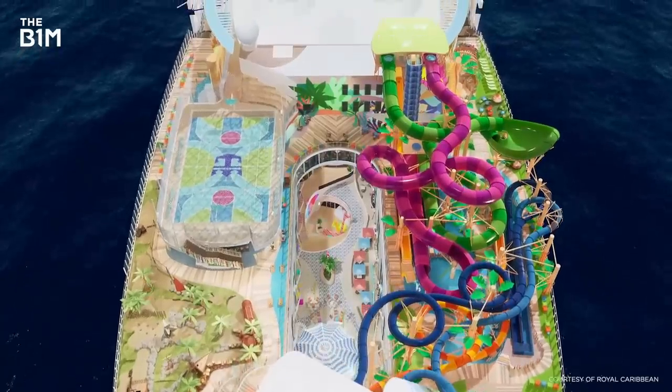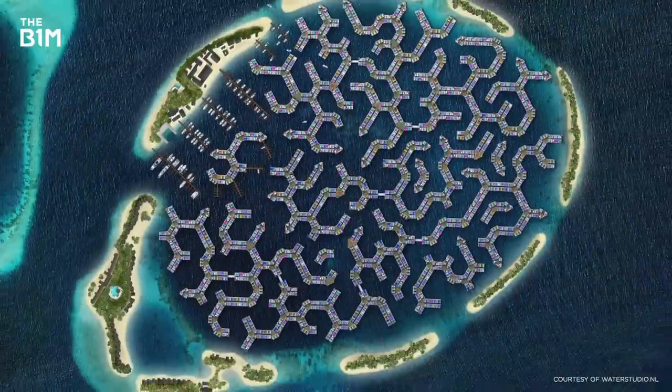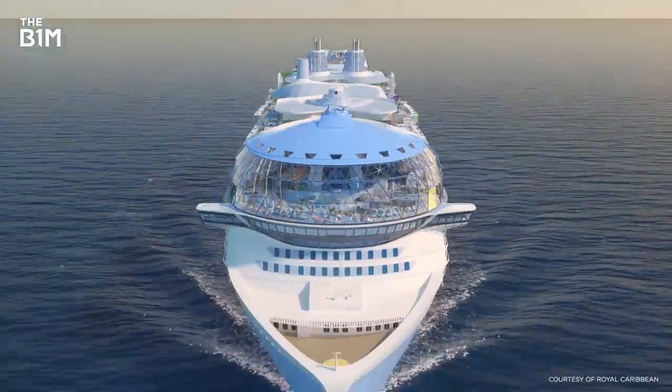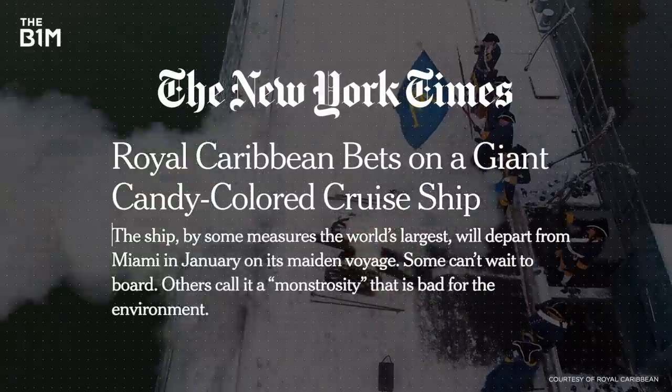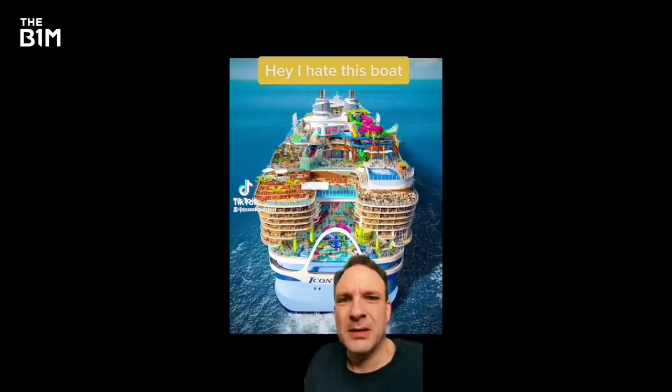Forget the ideas of futuristic floating cities like in Korea or the Maldives — this one is happening right now, and it has the internet in a craze. My only question is, where is there room for lifeboats? Am I the only one who finds this terrifying?